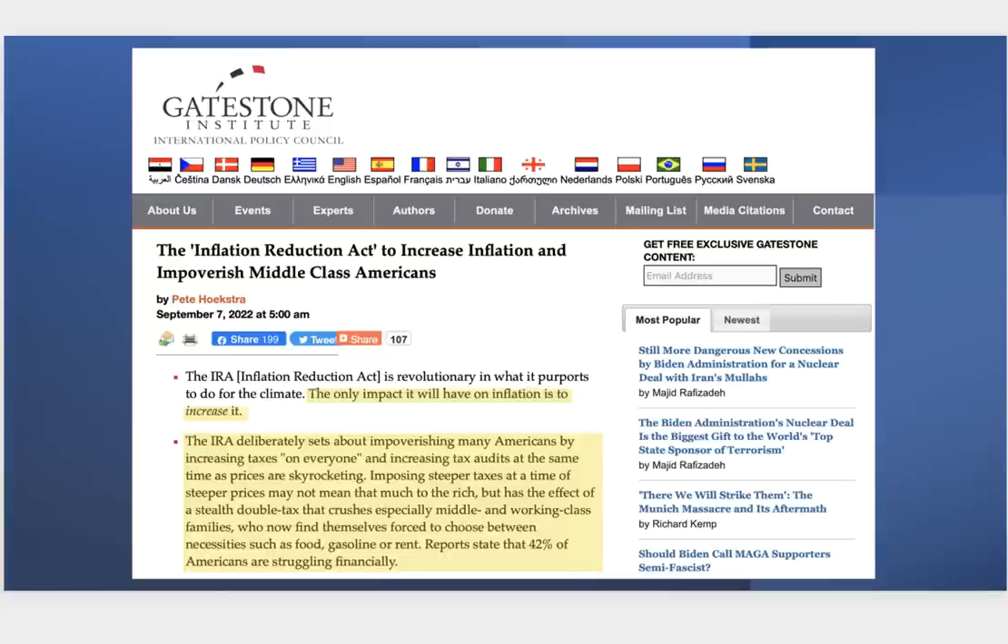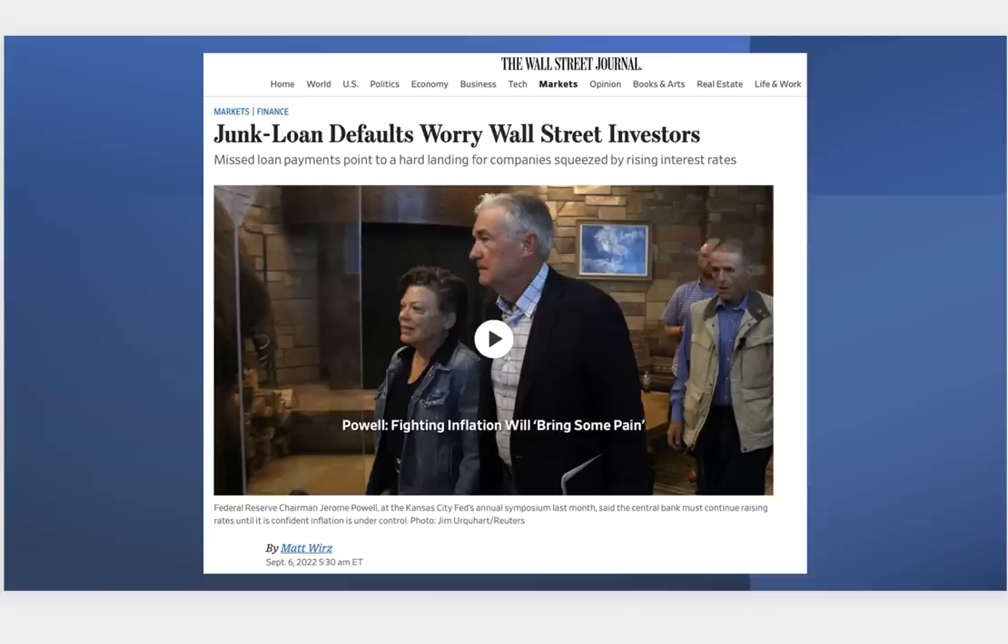The so-called Inflation Reduction Act — coming out through the Gatestone Institute — is absolutely going to increase inflation, especially among middle-class Americans, baking into the cost of goods and services and adding fuel to what I call stagflation. I talked about this two months ago. As interest rates go higher — another 75 basis point hike expected from the Fed — that's triggering the dominoes in the junk bond market. As more defaults start to show up, the acceleration into those defaults will only magnify over time.